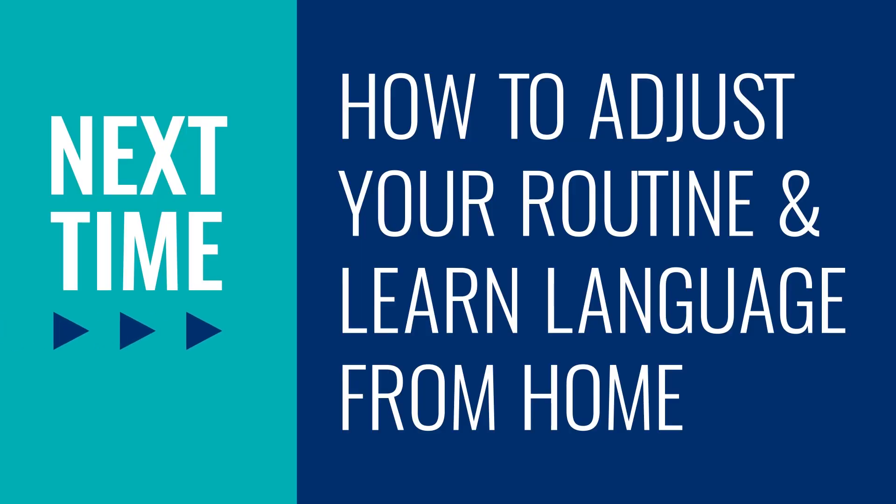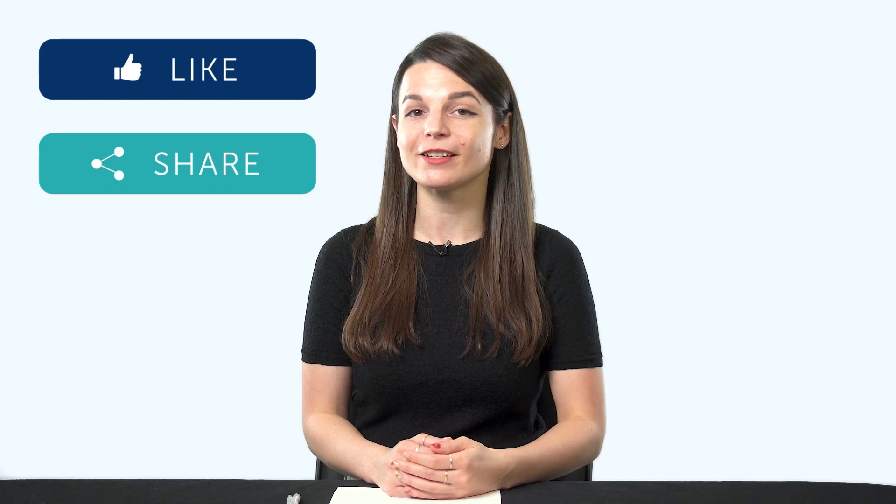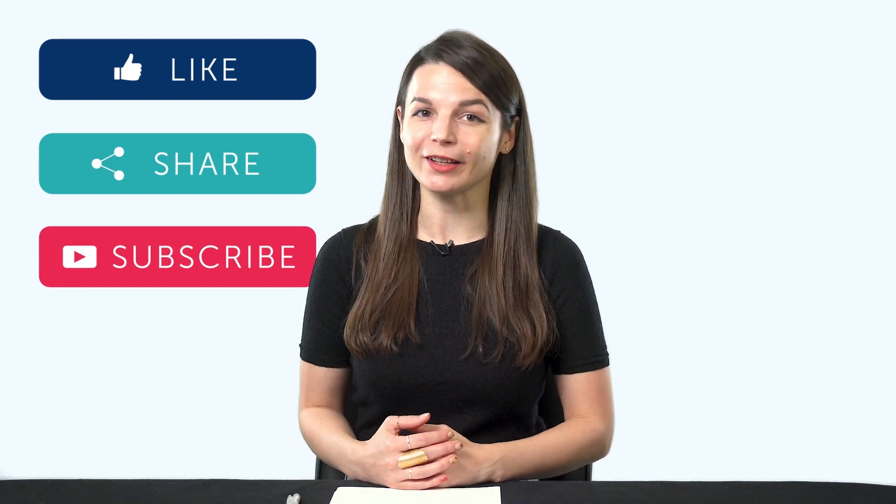Thank you for watching this episode of Monthly Review. Next time, we'll talk about how to adjust your routine and learn language from home. If you enjoyed these tips, hit the like button, share the video with anyone who's trying to learn a language, and subscribe to our channel. We release new videos every week.